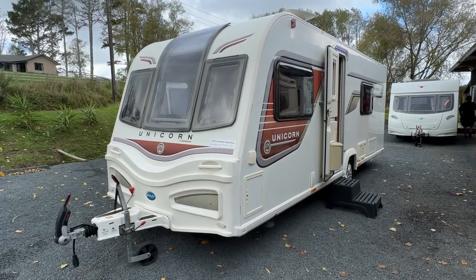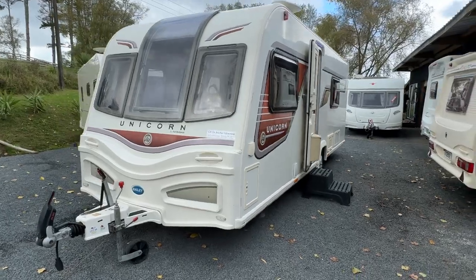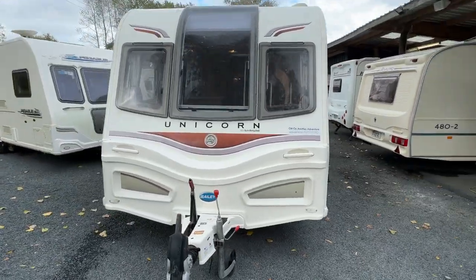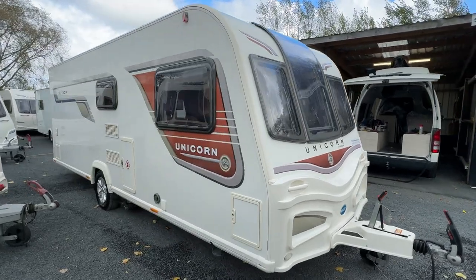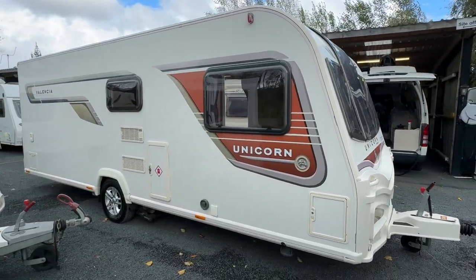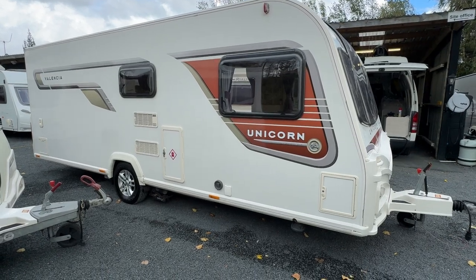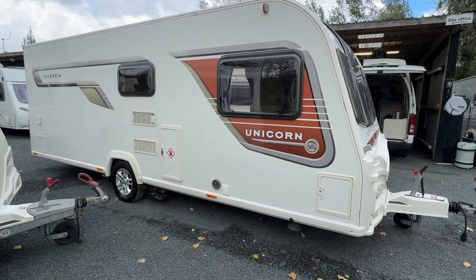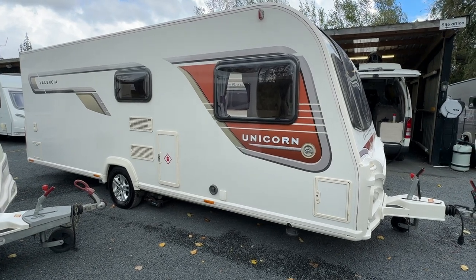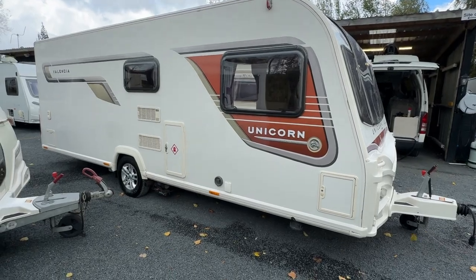Up for sale from Redvale RV is this 2015 Bailey Unicorn Valencia four-berth touring caravan. This caravan has just arrived at our yard and has had a brand new warrant of fitness and registration put on it, freshly serviced by our workshop to ensure everything's working as it should be, a brand new LPG cert and a brand new New Zealand electrical certification. This caravan is ready to hit the road.